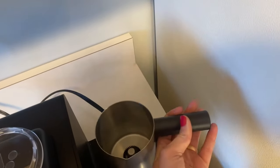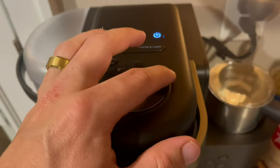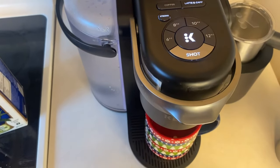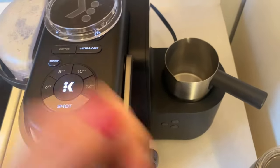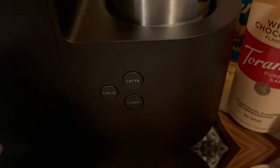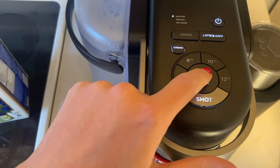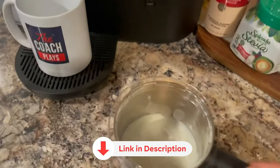Thanks to its efficient built-in milk frother, achieving a velvety milk foam is a breeze — whether you're using whole, skim, almond, or soy milk, it froths to perfection. The machine also offers a cold froth option for iced beverages. Cleaning up is easy, as the frother is dishwasher-safe and any remaining milk can be stored in the fridge using the provided lid. Embrace the ease and convenience of the K-Café — the go-to choice for coffee and espresso enthusiasts on a budget.